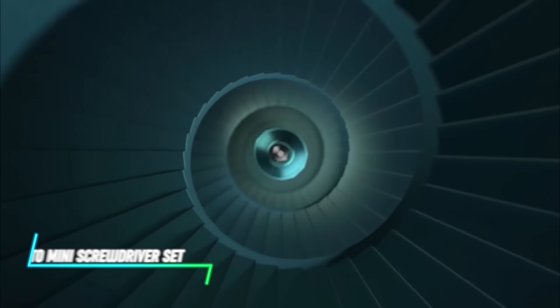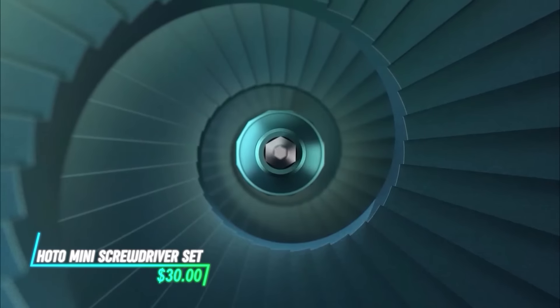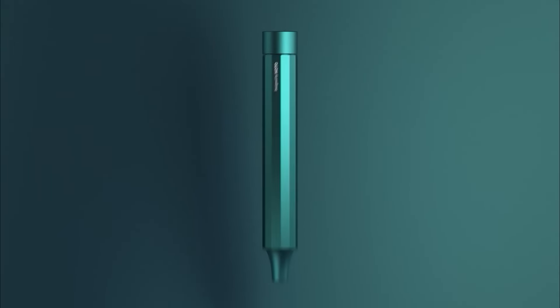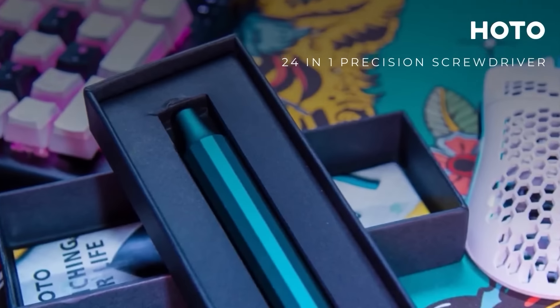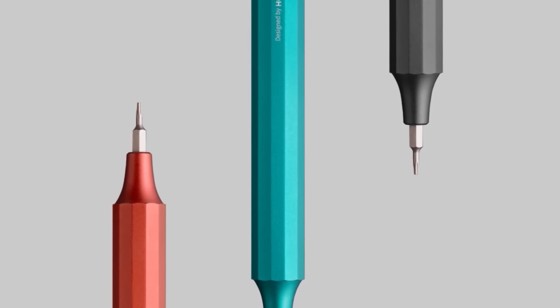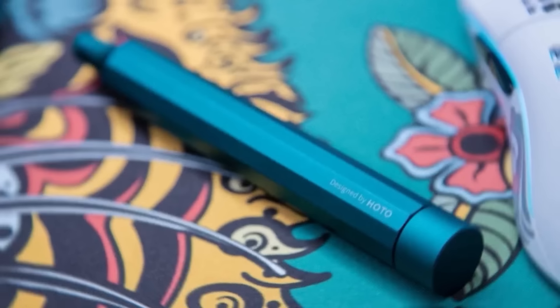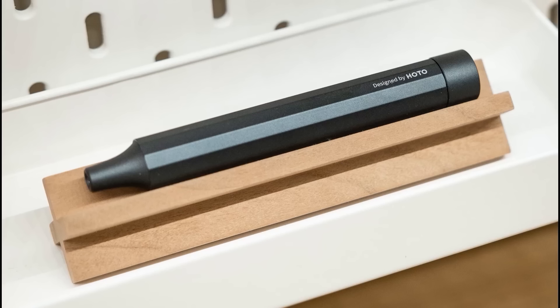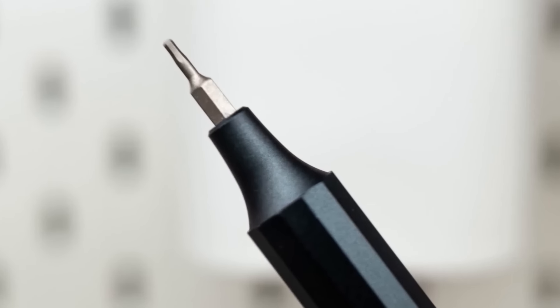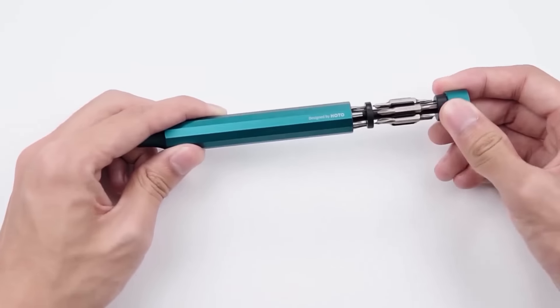This mini screwdriver set is made for handling small screws easily. It includes different heads for different types of screws, so you can use it for a variety of tasks. Whether you're fixing electronics, adjusting small devices, or working on detailed projects, this set is designed to be handy and versatile. Its compact size makes it convenient to store in toolboxes or carry for quick repairs on the go.